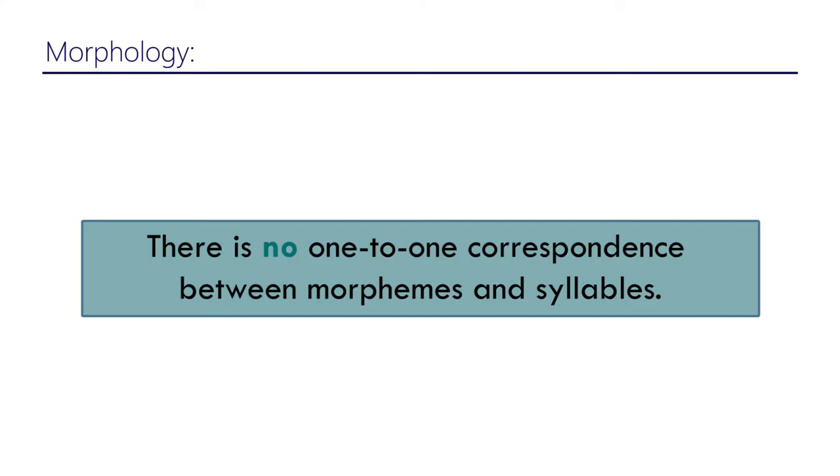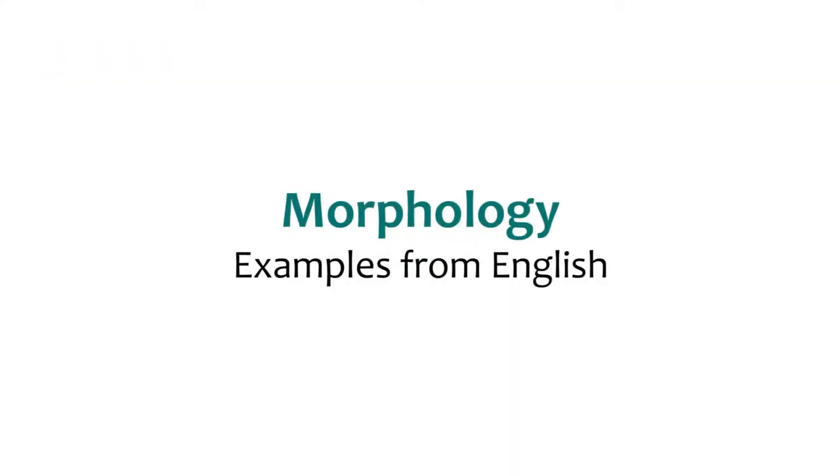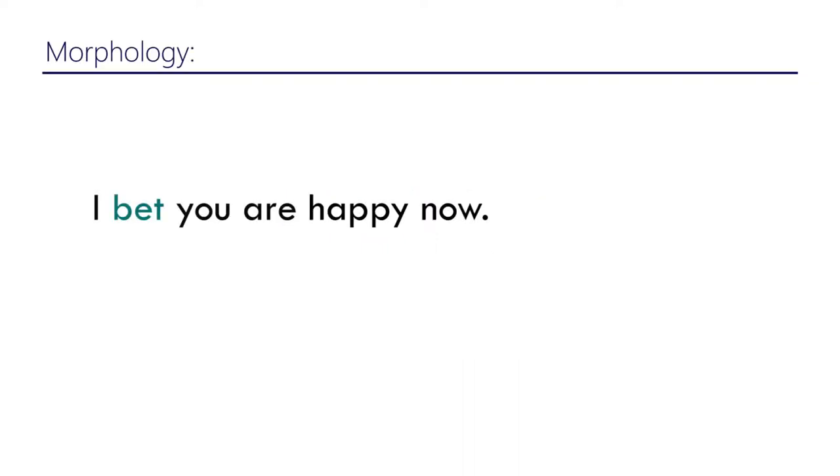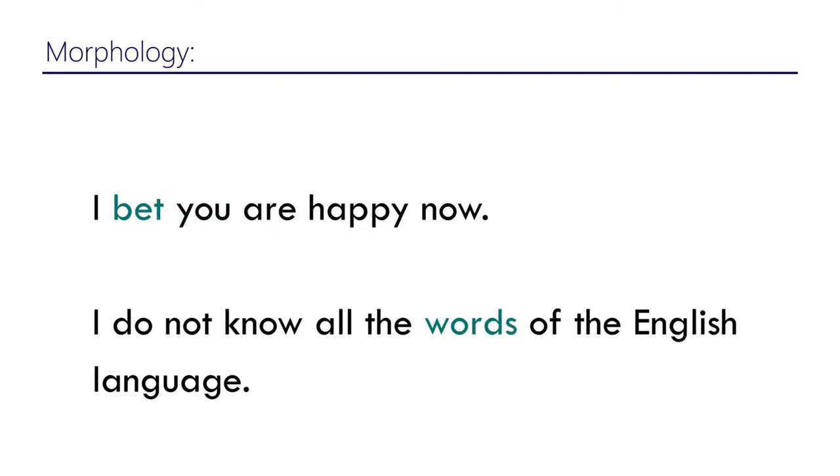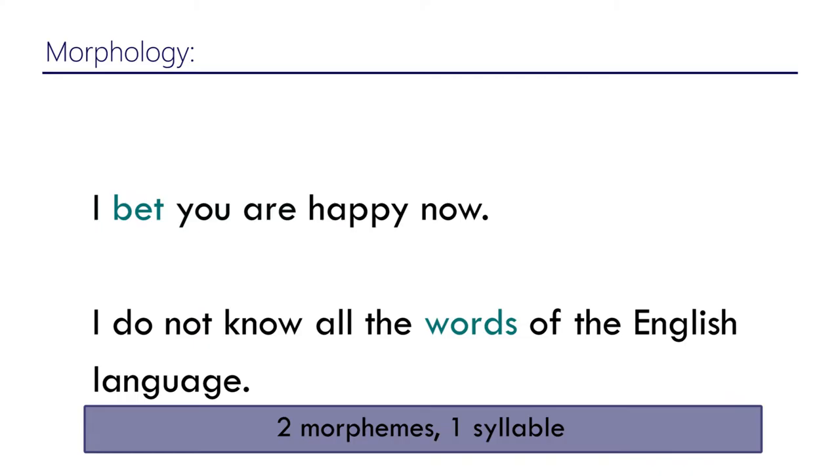To answer this question I need to give you specific examples. Take the word 'bet' — it's one morpheme and one syllable. But what about the word 'words'? 'Words' is one syllable, but it has two morphemes: 'word' is one morpheme, and the plural '-s' is a second morpheme, yet '-s' is zero syllables on its own.